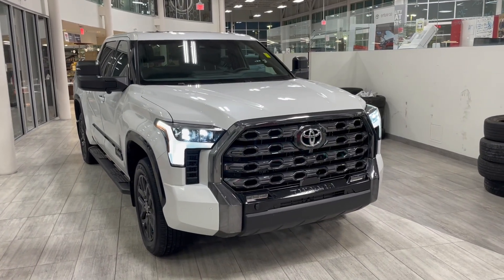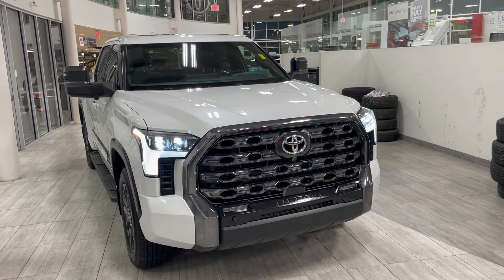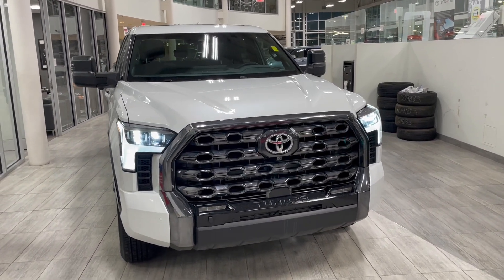Welcome to another video walk around. Today we're going to be looking at a 2022 Toyota Tundra. This is a five passenger pickup truck in white, riding on 20 inch wheels.